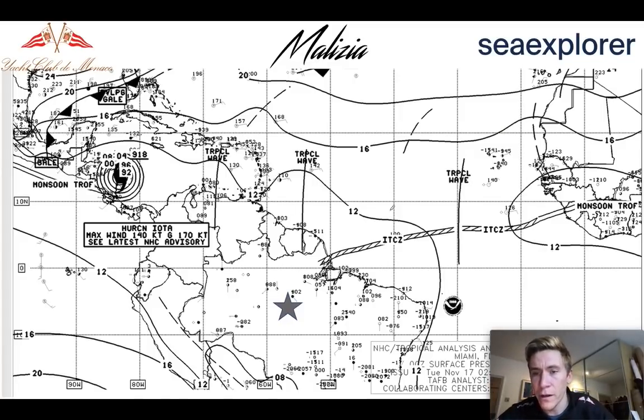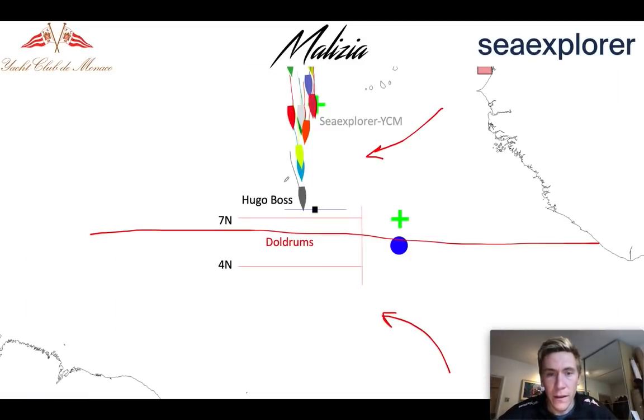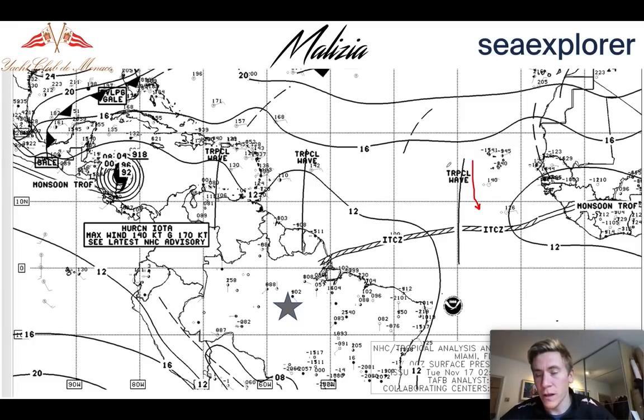They can look at the synoptic map from NOAA, and you can see a big feature here — a tropical wave orientated north-south. These form when the two different air masses converge and the mixing creates these tropical waves, which generally marks where the doldrums are most active. We can see that Hugo Boss, Epivia and Linked Out were all heading slightly further to the east, effectively to try and avoid sailing through this tropical wave. Hugo Boss has moved slightly to the east, as have Epivia and Linked Out, probably to avoid this large feature.